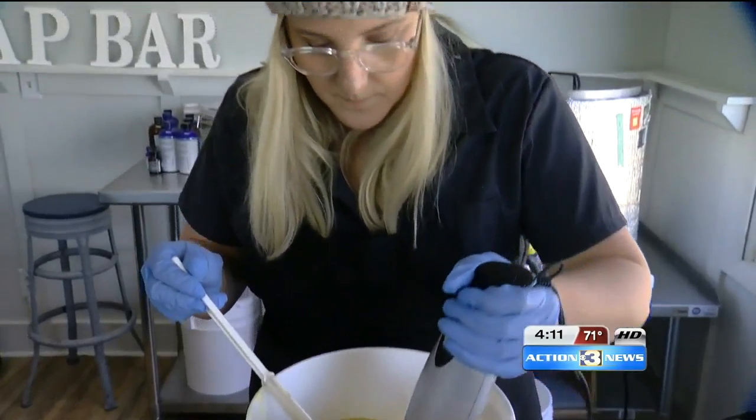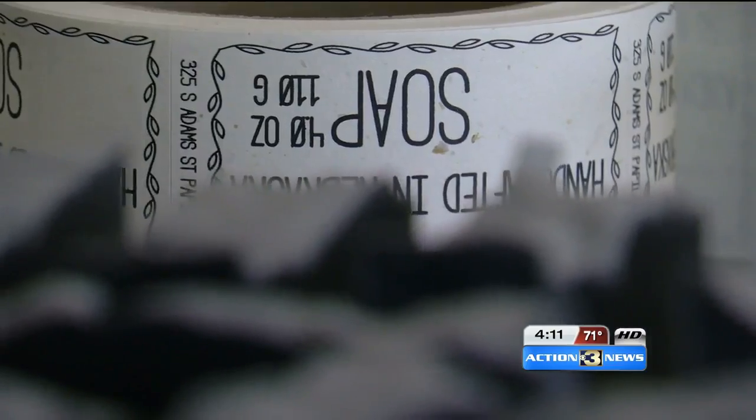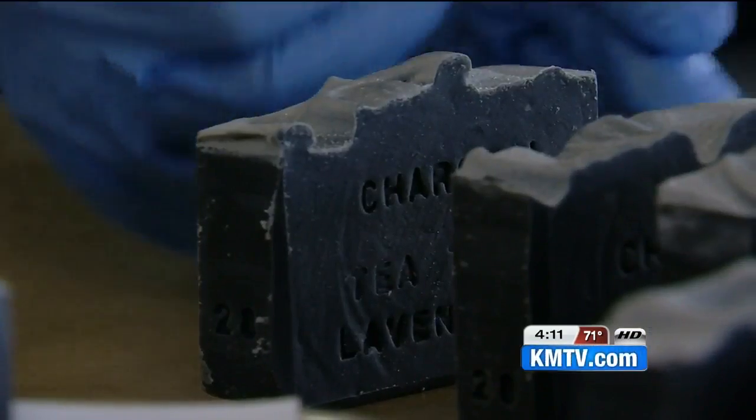This self-made maker is like many, selling at markets and providing individual attention. They trim each bar so it's smooth from the first time you use it. Most of their customers have sensitive skin or are buying products for their kids.